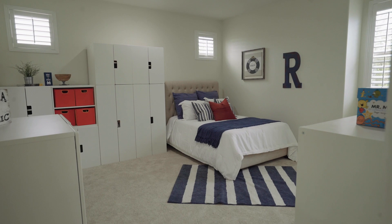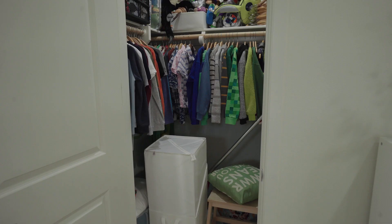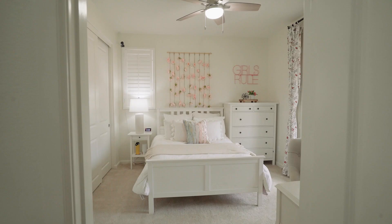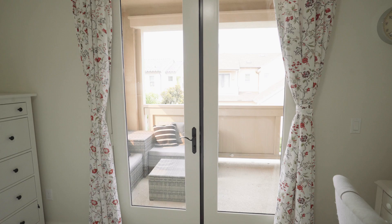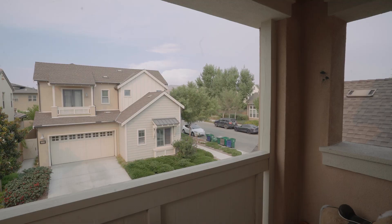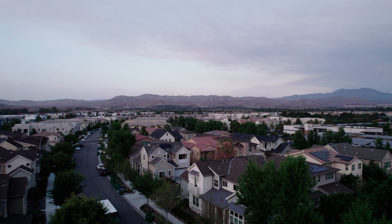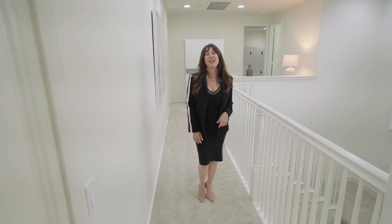Each secondary bedroom is unique. This one is the larger of the two, with a huge walk-in closet and an ensuite bathroom. While this bedroom also offers an ensuite bath and a charming balcony, where you'll have French door access to your own outdoor deck, where you can enjoy a good book while taking in the mountain views.